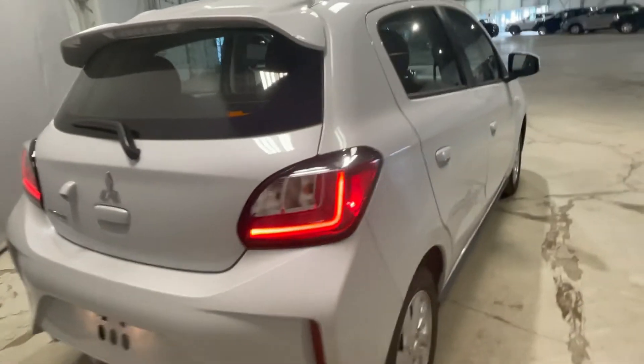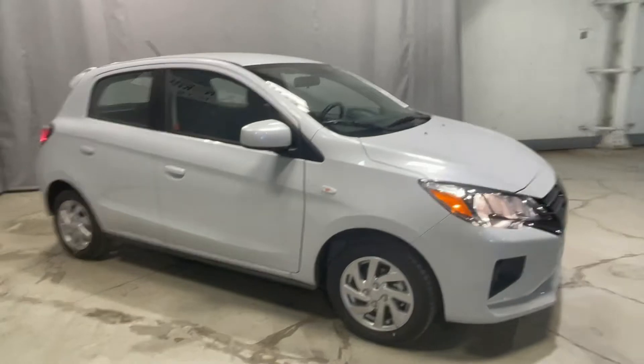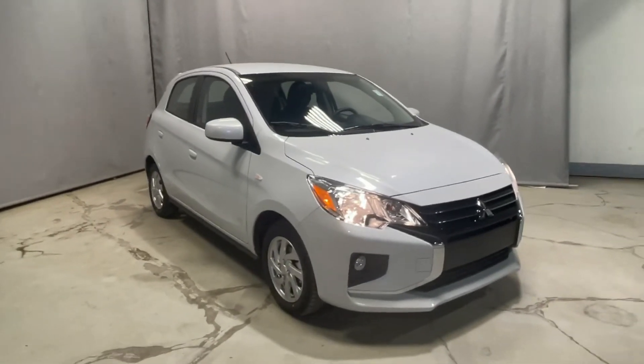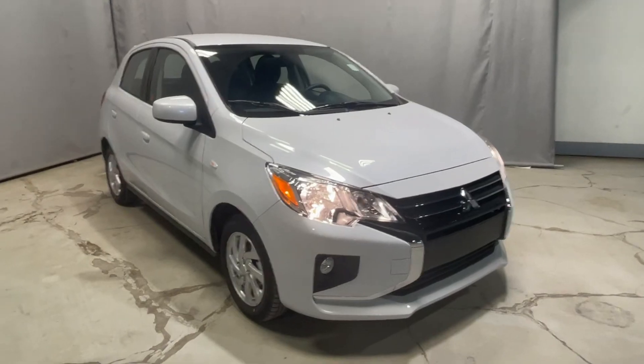Taking one last look at our beautiful Mirage — this is going to be covered under your 10 years or 160,000 kilometers of powertrain warranty, as well as your five years or 100,000 kilometer bumper-to-bumper warranty, and your five years of free roadside assistance. Thank you so much for watching — let me know what you think and when you'd like to come check it out in person.